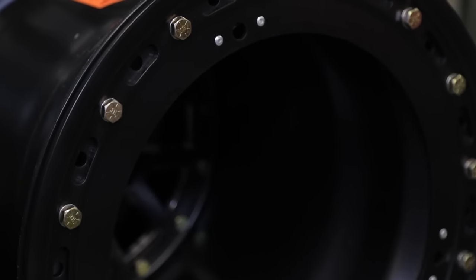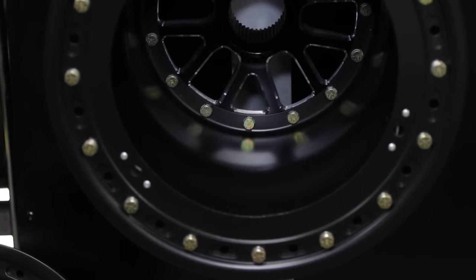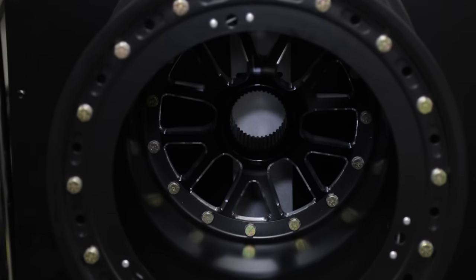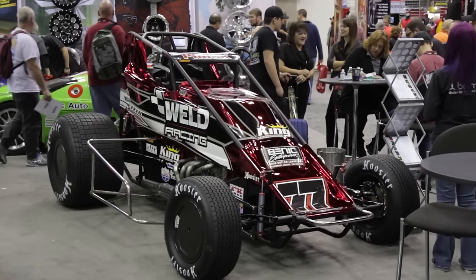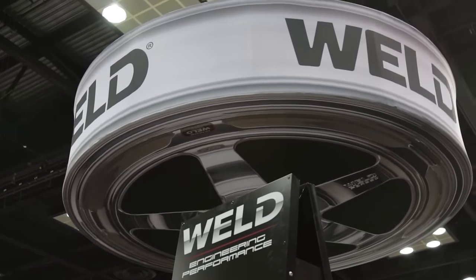Can we talk about the style — the color and design? The KCM67 center section is available in black and machine, very traditional Weld colors with a little more modern styling. What we have on display here is actually with the black rim shells, which will be new for 2016 as well. Customer demand really drove this one — we've been looking at ways to offer black rim shells, and we've finally got it to where it'll be as durable as we want, the quality we want, and able to stand up to the rigors of sprint car racing.